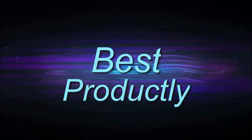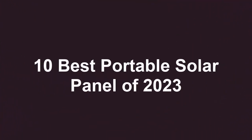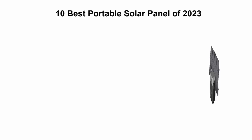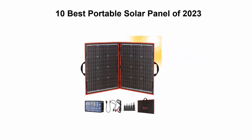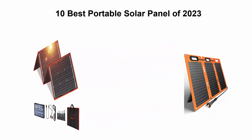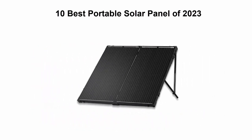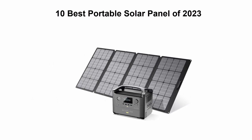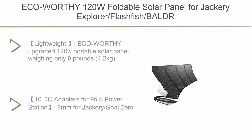Welcome to Best Productly. Top 10 best portable solar panels of 2023. We are going to check out the top 10 best portable solar panels. This list is based on my personal opinion, and I try to list them based on price, quality, durability, and more. If you want to see their price and find out more information, you can check out the link down in the description and comment section below. Let's get started.